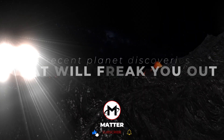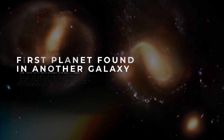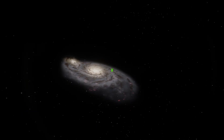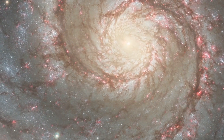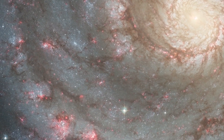Today we're looking at 10 recent planet discoveries that will freak you out. Located in the Whirlpool galaxy about 28 million light-years away, this exoplanet was found by looking for dips in the brightness of the X-rays emitted by the stars in this galaxy.